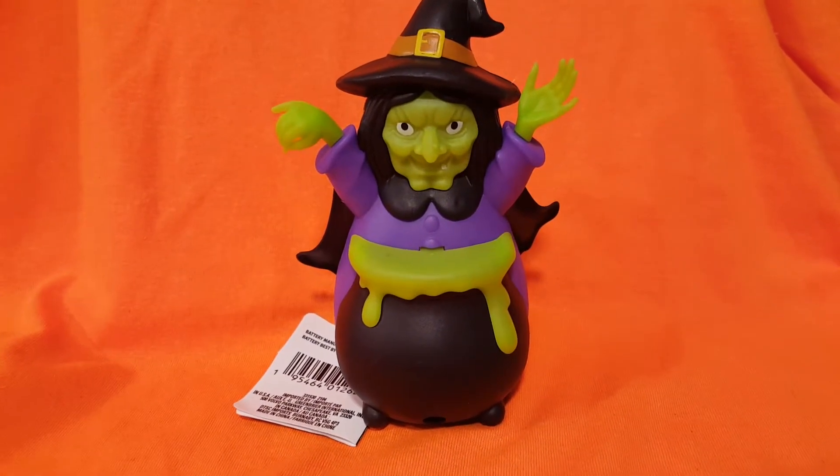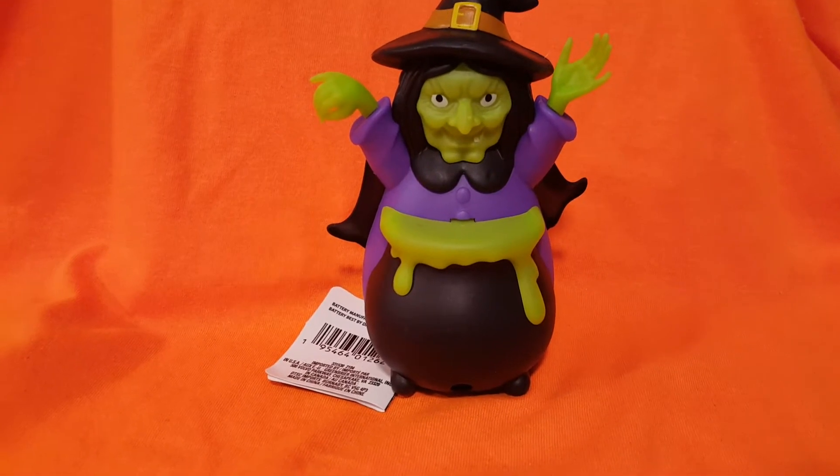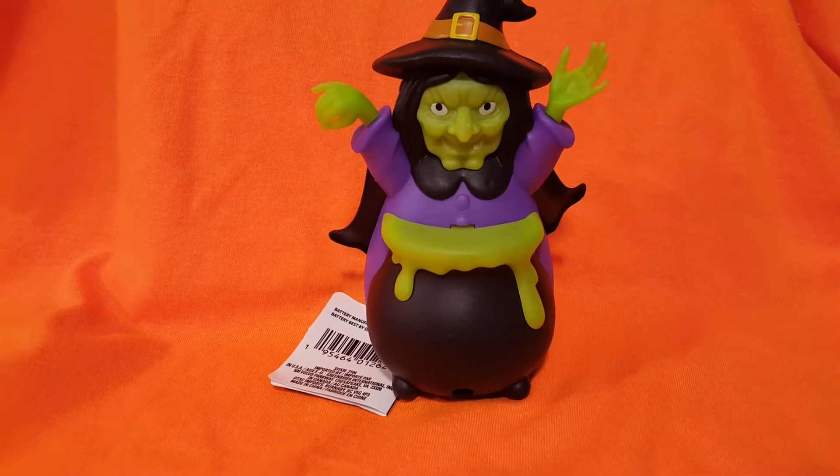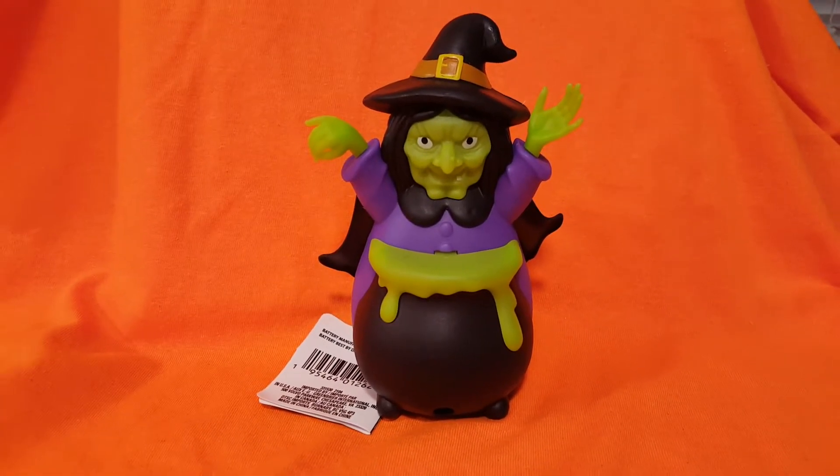Hi guys, seeing as it's still Friday the 13th, let's start it off with a little witch. I did put this on my other channel, The Mayflowers and Blue Moons, but in case you don't watch that channel, I figured I'd show you the little witch I got.